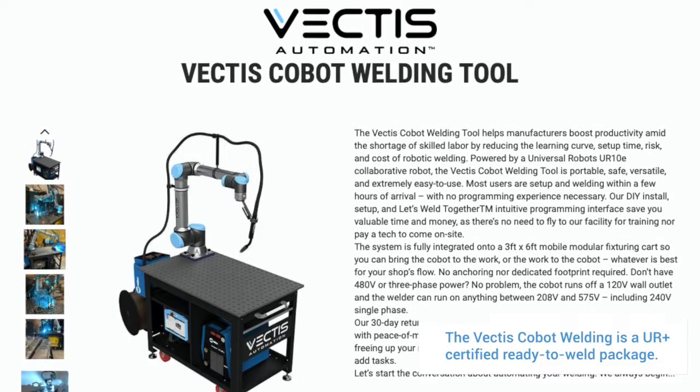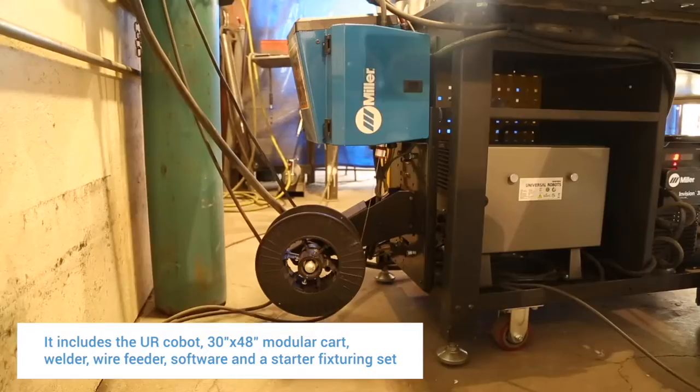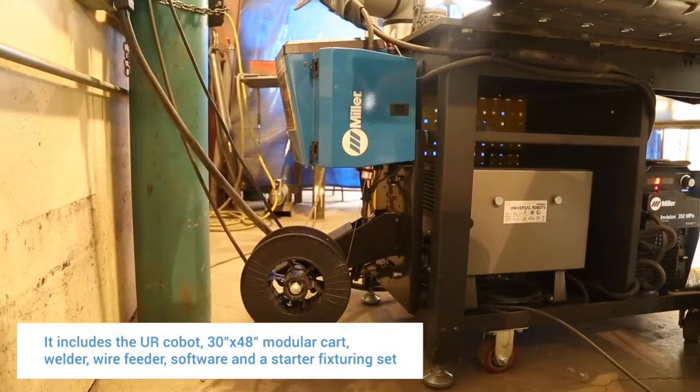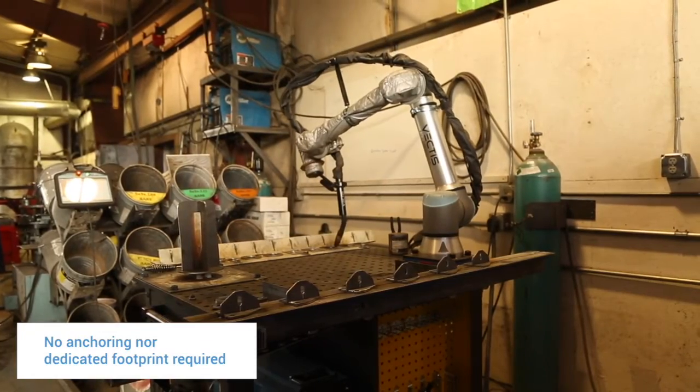We founded Vectis because we saw a continuing need for manufacturers to have access to lower cost, easier to use, more flexible, and lower risk welding automation. The all-in cost of doing a Vectis Cobot welding tool, when compared to traditional robotic welding cells, can be 25 to 40 percent less when you factor in freight, time to production, training, setup, and install and commissioning.